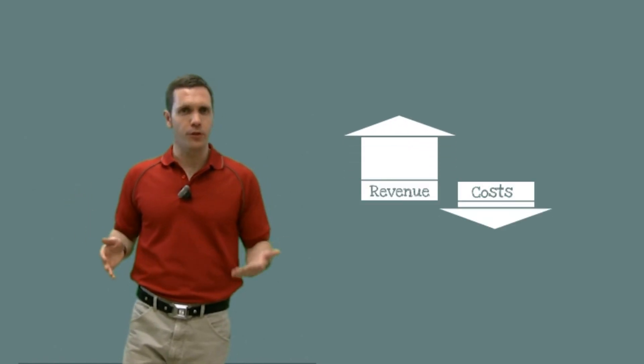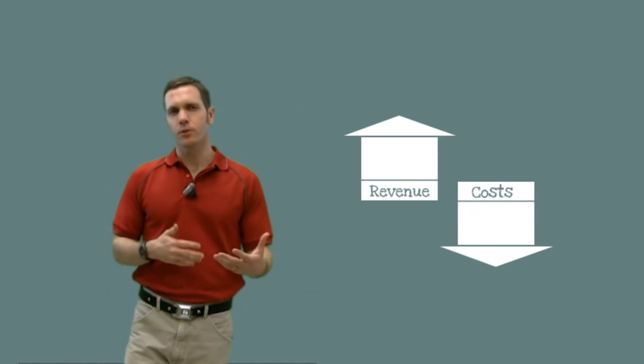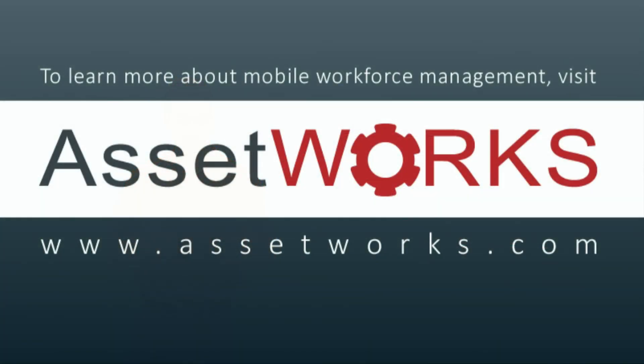So there you have it. I hope our video today has given you a clear understanding of how a mobile workforce management solution can help you increase your revenue while decreasing your operating costs. If you'd like to receive an ROI report specific to your fleet operations, please don't hesitate to contact us.